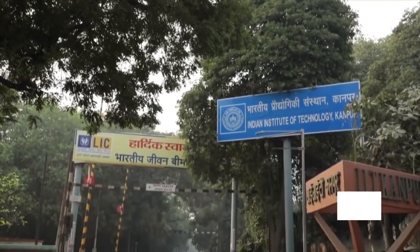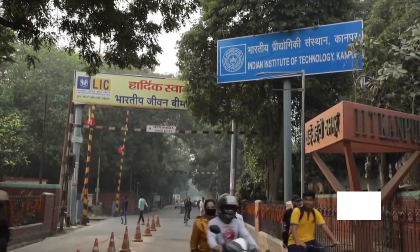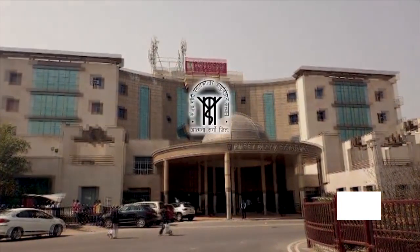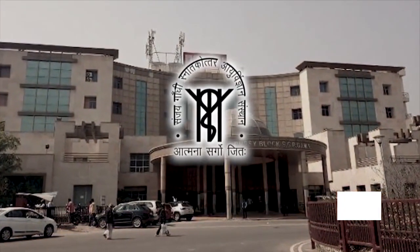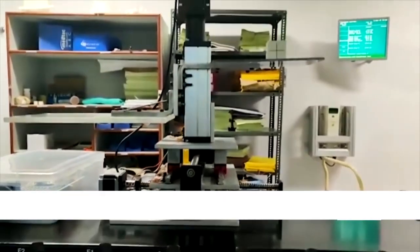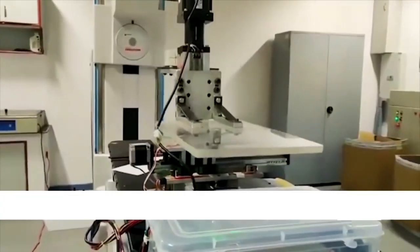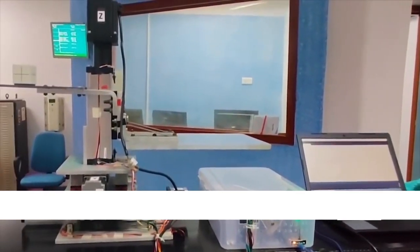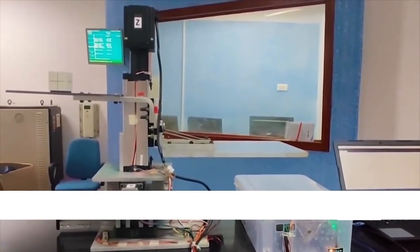Researchers from the Indian Institute of Technology, Kanpur, in collaboration with scientists from the Sanjay Gandhi Postgraduate Institute of Medical Sciences, SGPIMS, Lucknow, have developed a new and inexpensive 3D robotic motion phantom that can move like a human lung. This robotic phantom will be helpful in delivering focused radiation to patients.